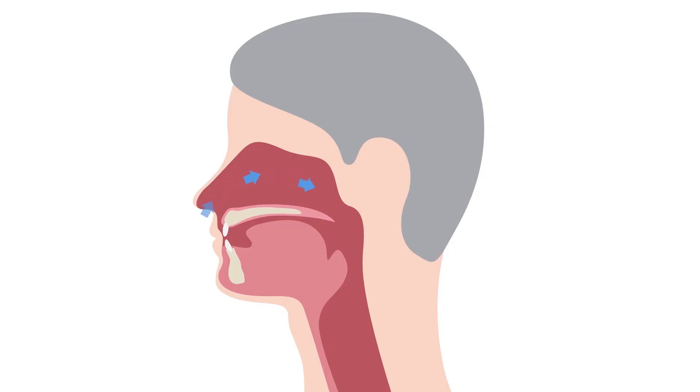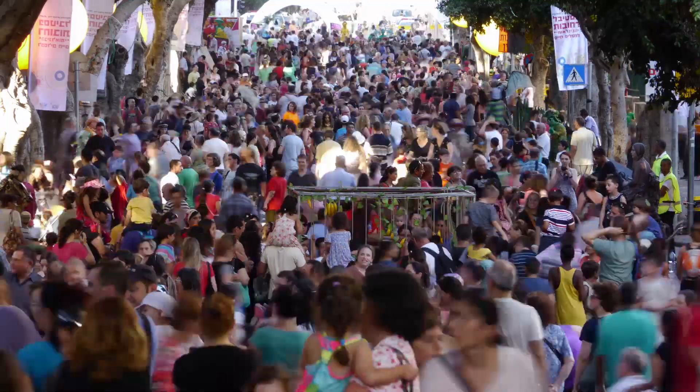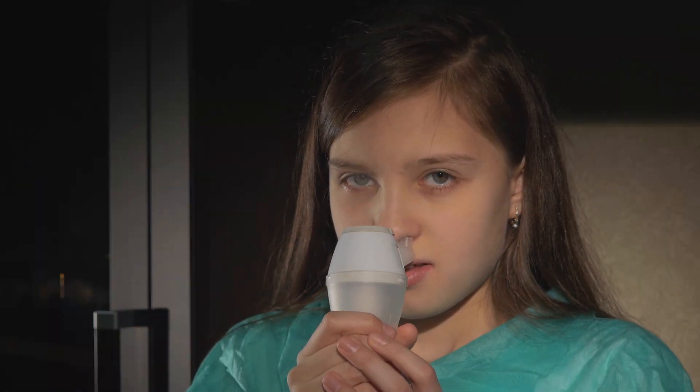Nasal airway obstruction is a medical way to say that you have difficulty breathing through your nose due to an anatomical condition, whether it's a deviated septum or narrow or weak nasal cartilage. It's something millions of people suffer from every day, and surgery or breathing aids don't always provide relief.